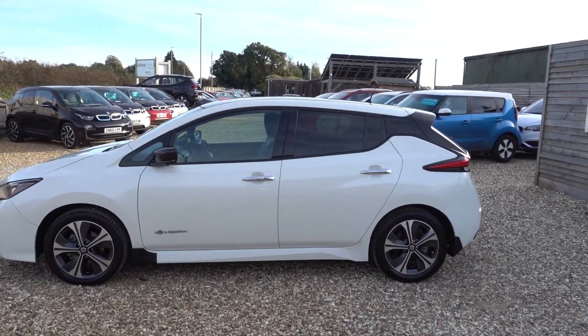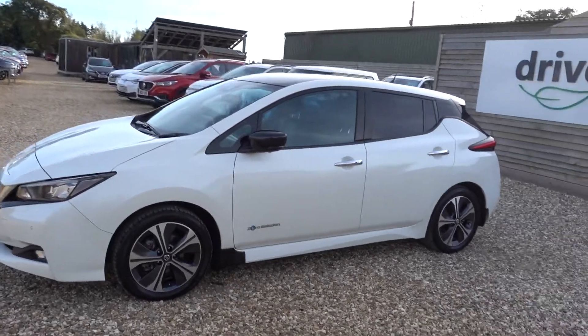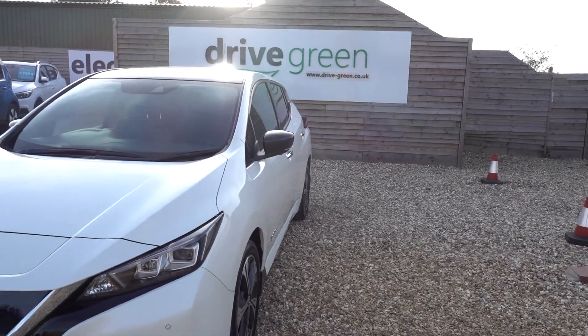Just going to take us for a walk around this 40kW Nissan Leaf Tecna. It's a top spec car, it's a Tecna, it's got some black detailing on it as well with a black roof and wing mirrors, which looks nice — that's an added extra.